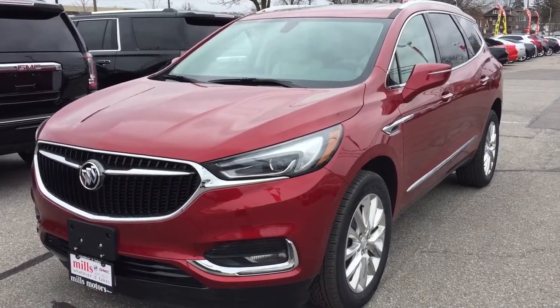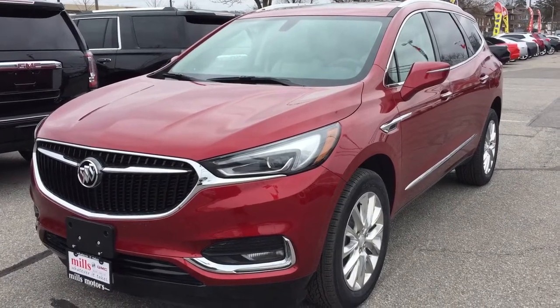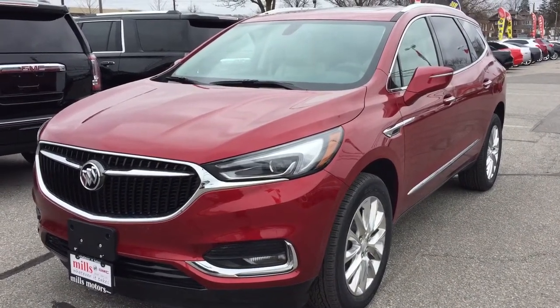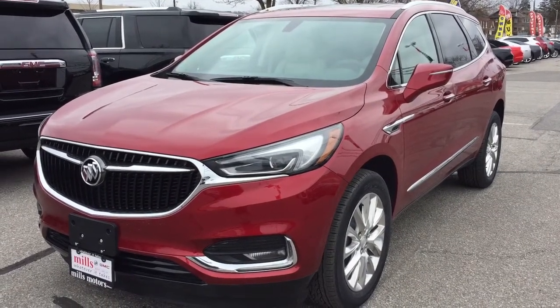It's a great day at Mills Motors, 240 Bond Street East in Oshawa. This is the 2018 Buick Enclave all-wheel drive in the red quartz tint coat, 3.6 liter engine, 9-speed automatic transmission.